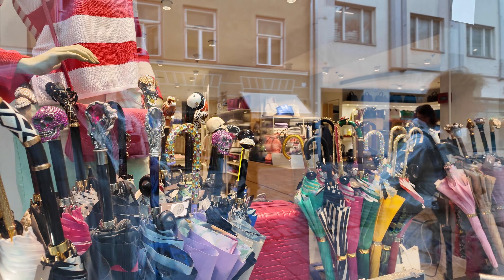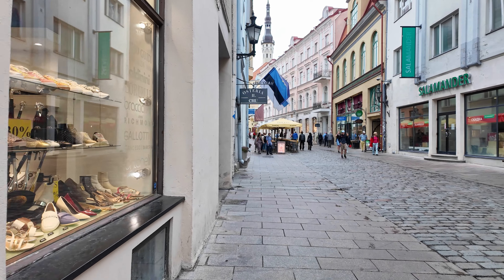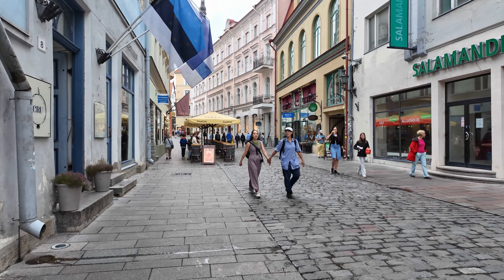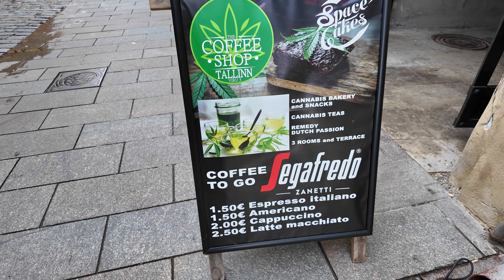They're 360 euros — 360 euros for an umbrella! Like I said, it's an accessory. They're beautiful. Look at these cats and dogs and animals, tigers on them. They must have a lot of rain here for people to want to buy a fancy umbrella like that.